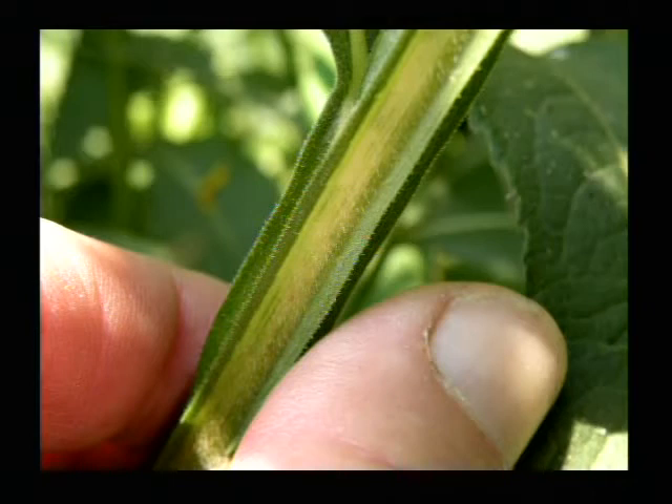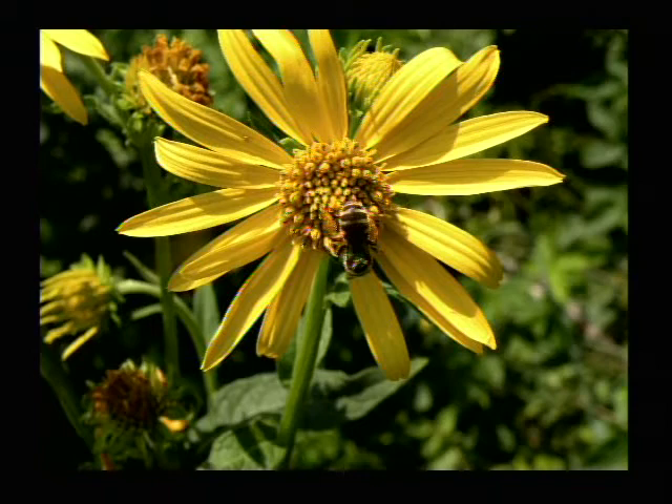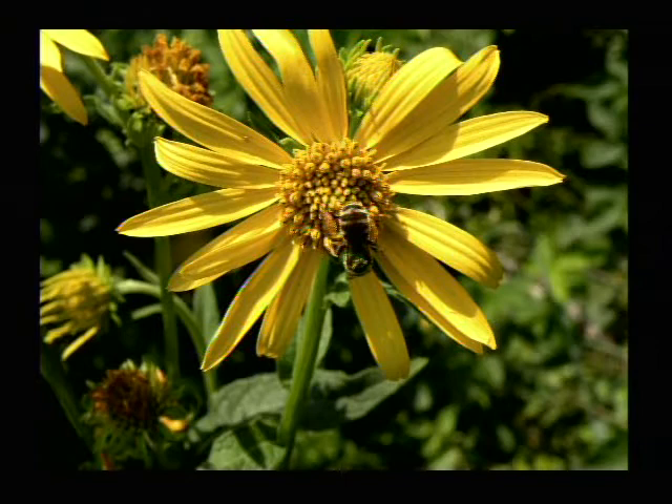Let's jump ahead to the wing stem. That is one of the Verbesina species — Verbesina alternifolia — and it is yellow. Here you see what I believe is a ligated bee on it; it's got a kind of shiny green head. This is the yellow frostweed, if you will, because that wing stem — the foliage around the stem holds water. And on the first cold, frosty mornings we have, it'll make magnificent frost flowers.